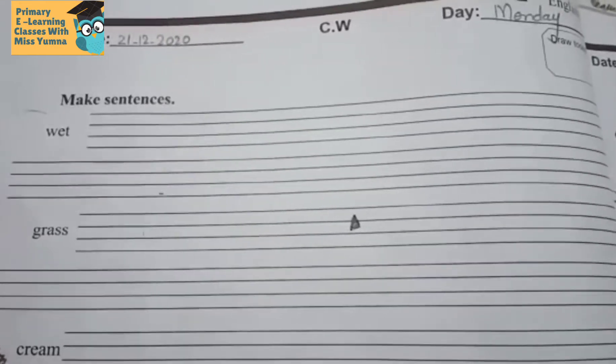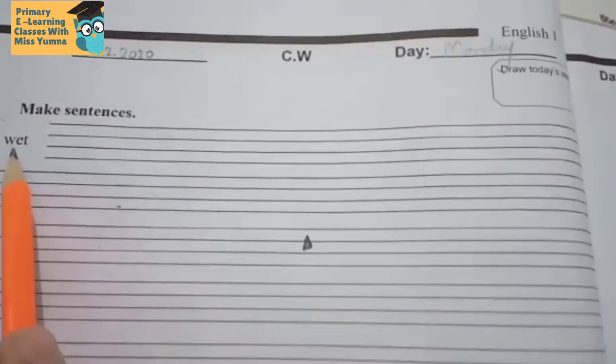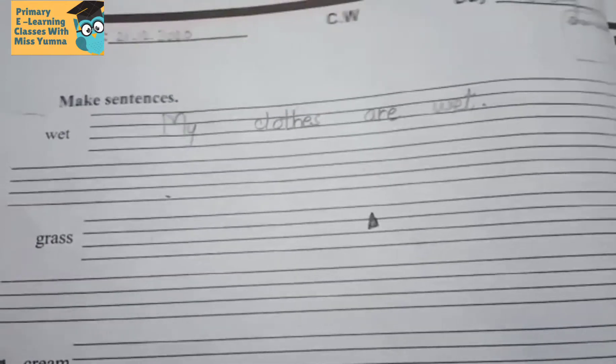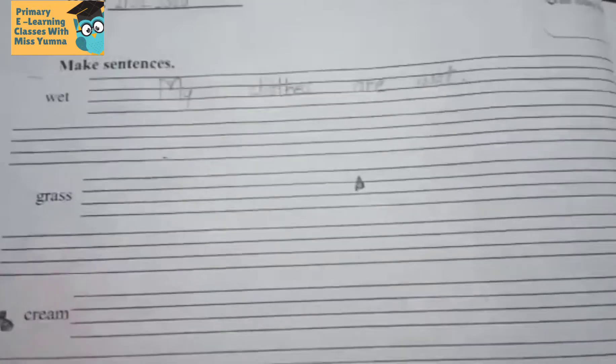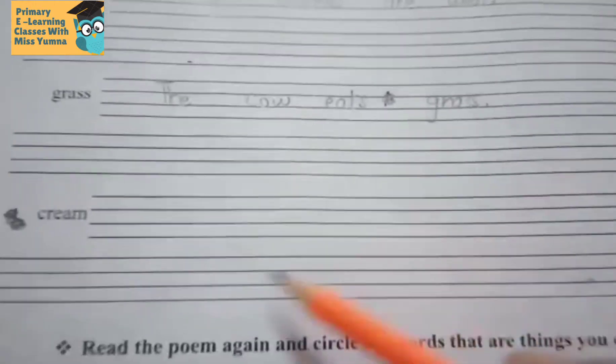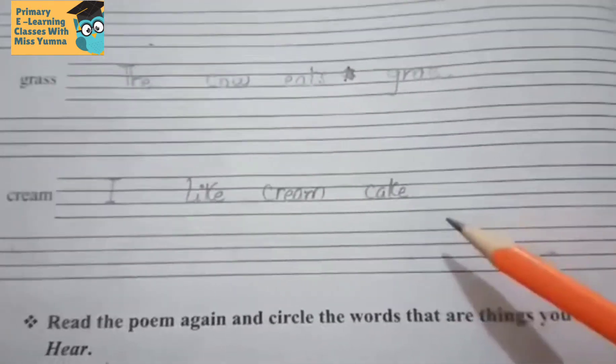Now come to page number four — Make Sentences. We have to make a sentence using the word 'wet.' My clothes are wet. Now the second word is 'grass,' so I have written: the cow eats grass. The third word is 'cream' — I like cream cake.